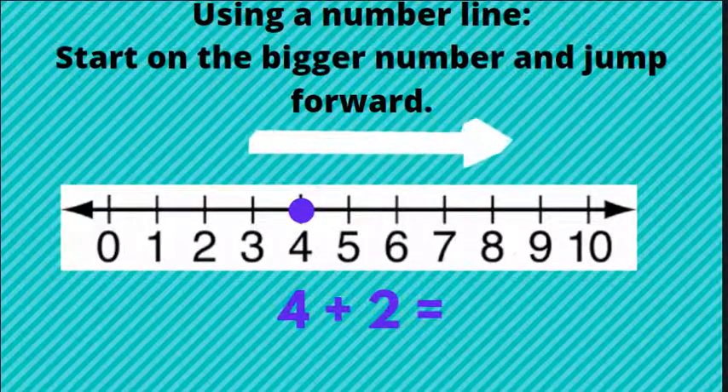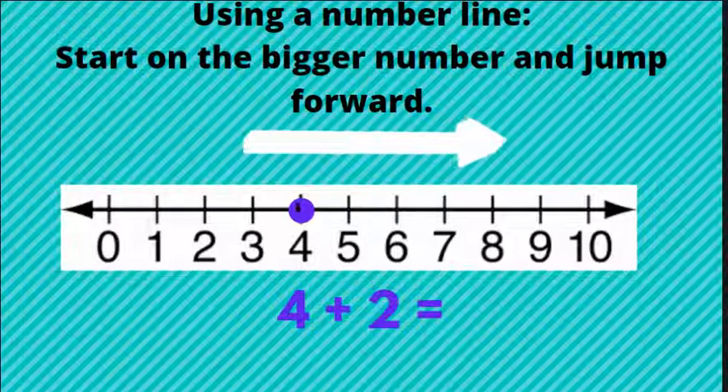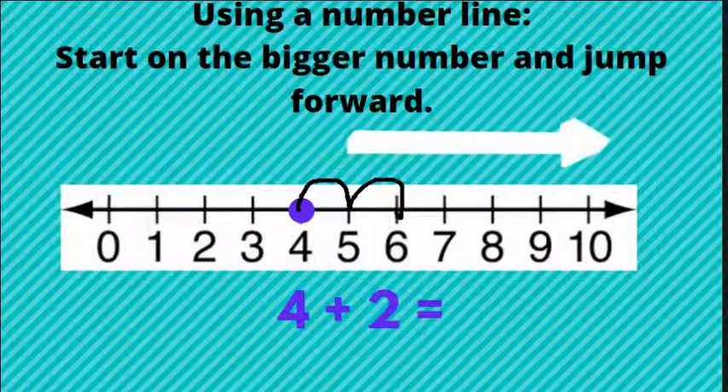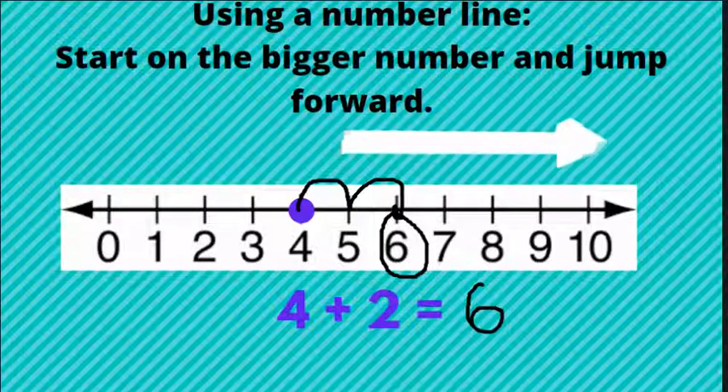For example, here we have four plus two. So I'm going to start on the number four and jump forward two spaces. One, two. I land on the number six. So there's my answer: four plus two equals six.